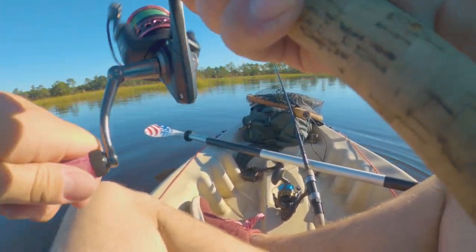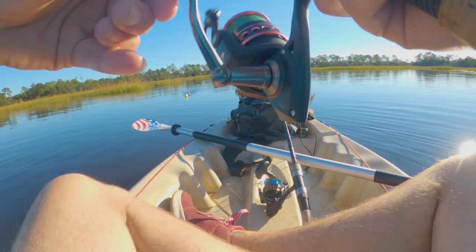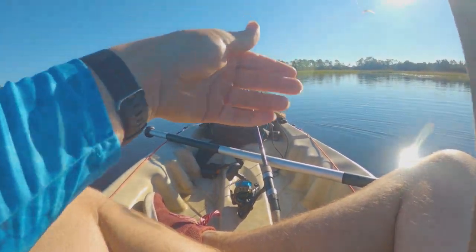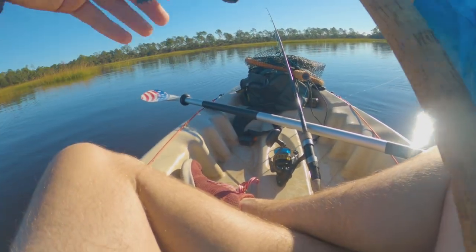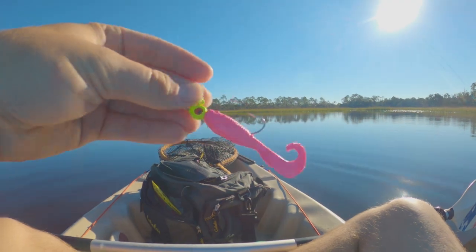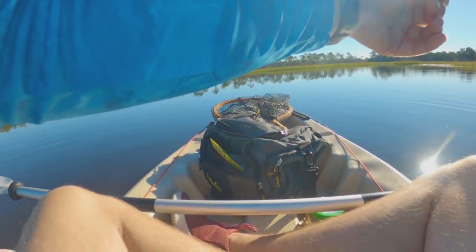Something's already taking this — first bite! Apparently I need to pay this a little more attention. Something already took that. All right, so now I've tied on a little jig head with a swimming mullet. See if I can't produce anything.